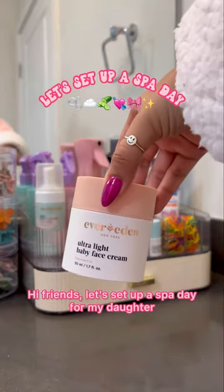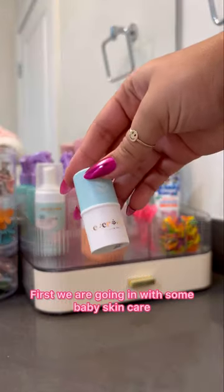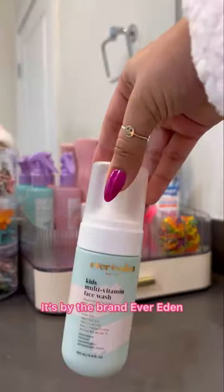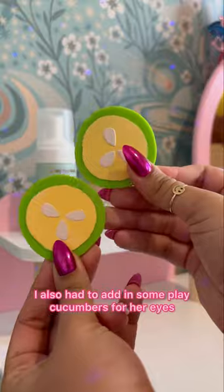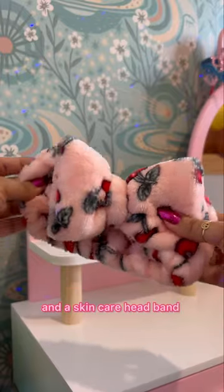Hi friends! Let's set up a spa day for my daughter. First, we are going in with some baby skincare. It's by the brand Ever Eden, and it's literally designed for little ones. I also had to add in some plate cucumbers for her eyes, and a skincare headband.